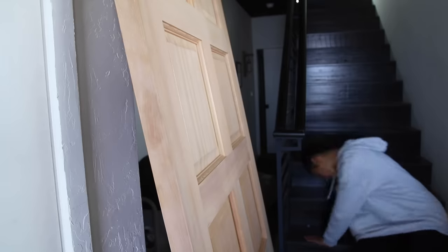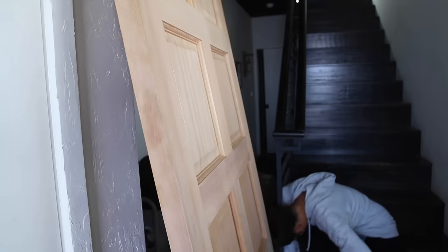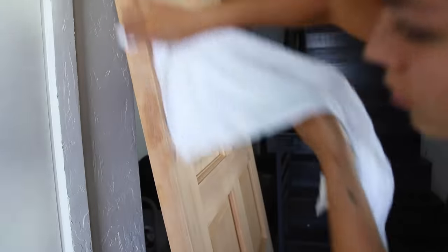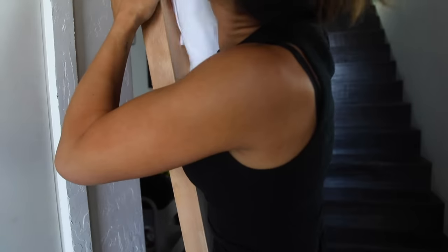Oh god — stubbed my toe, real bad. This is a beautiful eight-panel fur door that I got. I didn't realize that it was gonna be natural, so I've got to treat it and stain it and seal it, but I'm gonna do that all right here in the walkway — probably the worst place to do this. But that is gonna go here.